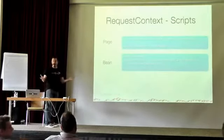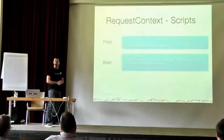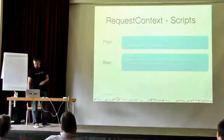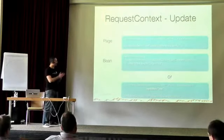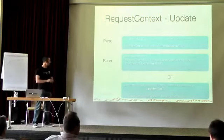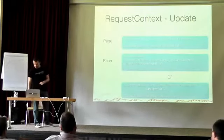Request context is like FacesContext — it's thread-local. If you want to execute JavaScript when an AJAX request completes, use RequestContext's execute API. For example, to hide a login dialog when the user logs in, you can call hide on the dialog. Like partial view context in JSF, you can also call RequestContext.update to define what to update on the server side instead of using the update attribute. Note: PrimeFaces uses 'update' instead of 'render' and 'process' instead of 'execute'.